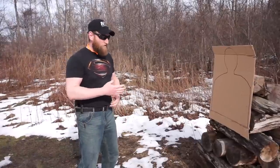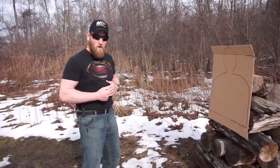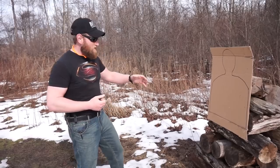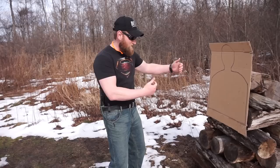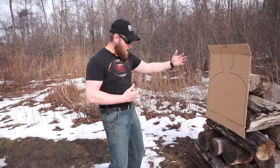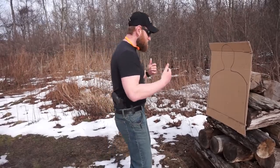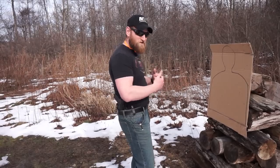First and foremost, we're going to have to keep our weapon as close to us as we possibly can — we want to retain it. In this particular case, distance is going to be our friend. I don't want to get close; I want to be further away. They're already closing on us, trying to strike or stab or whatever the case may be. So the first thing I want to do is create as much space as I can.